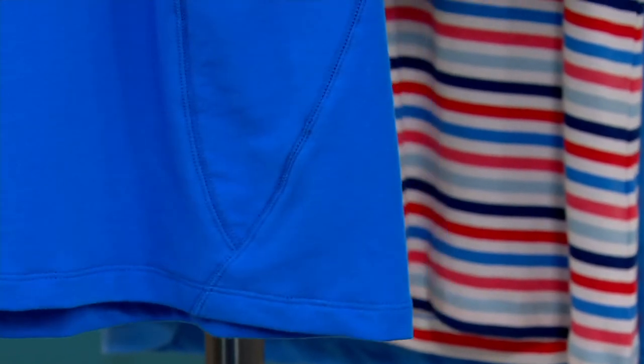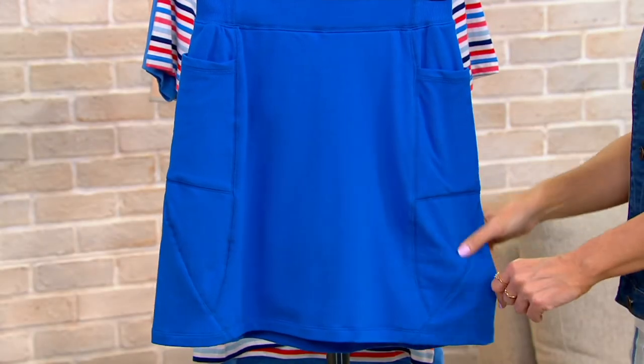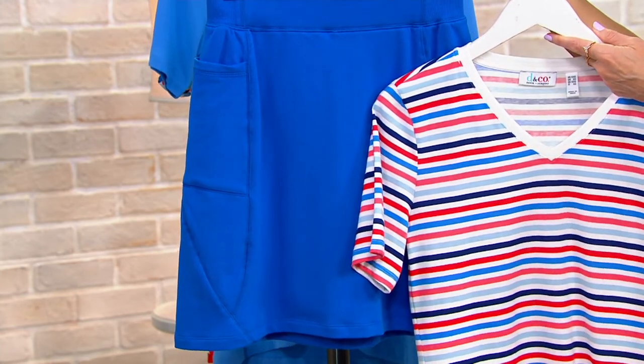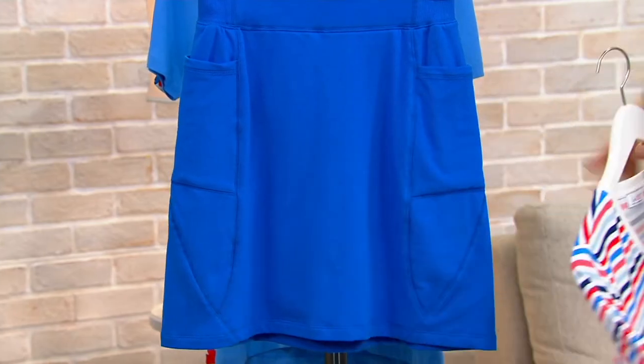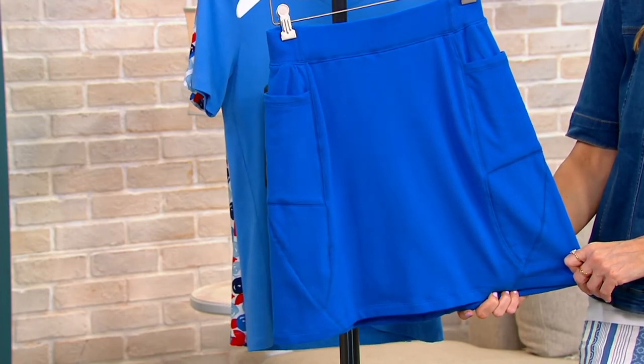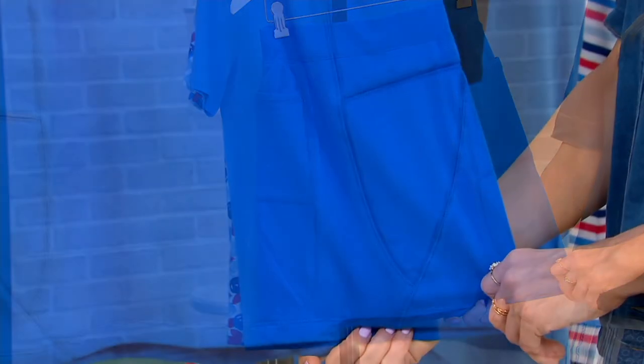A skort is the best of two worlds — the femininity of a skirt combined with the confidence and comfort of a short. If you're at a ball game sitting on the bleachers, or at the beach and you don't want to wear a bathing suit but want to sit on the blanket with the kids, you can have confidence that nothing is going to show that you don't want to show. That makes a skort a perfect addition to anybody's wardrobe.